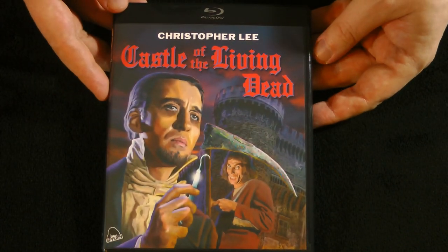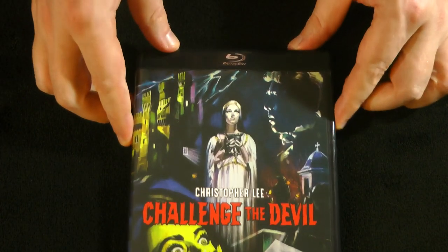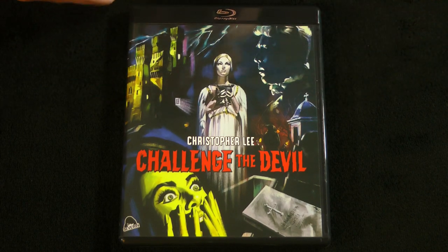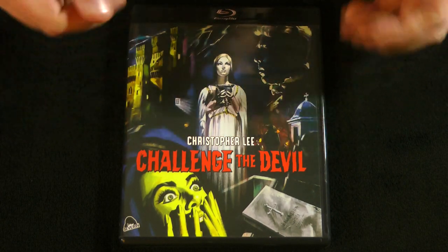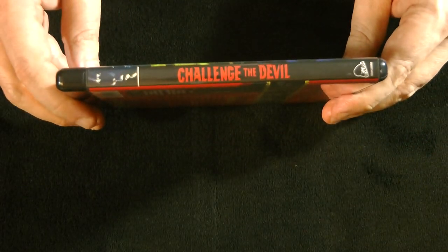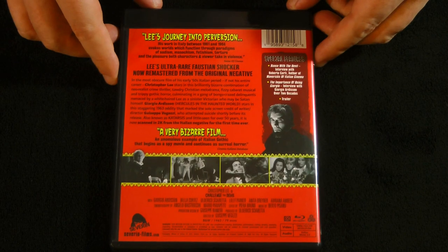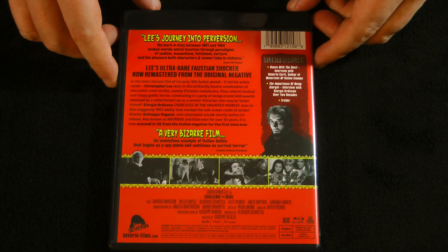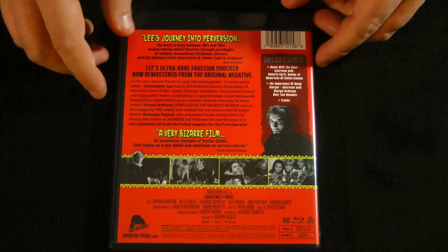Next up we have, from 1963, Challenge the Devil. I love the artwork on these cases — it's just gorgeous. Pure gothic horror goodness. And there we go — Lee's Journey into Perversion!